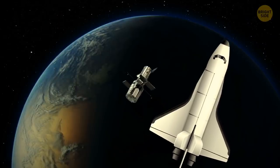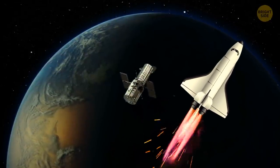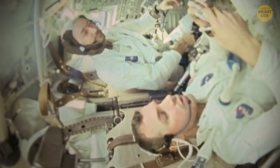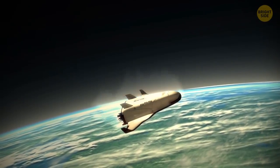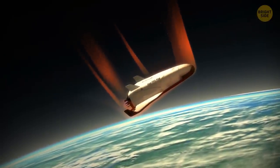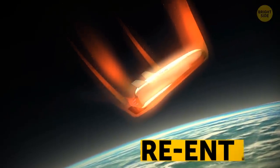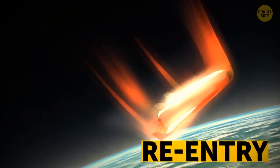The payload's been delivered, and it's time to get back to Earth. The orbital maneuvering system kicks back in. As the shuttle keeps moving backwards, the engines slow the orbiter down to the right speed for de-orbit and return to Earth. Now, our astronauts have a bit of a bumpy ride — this stage is called re-entry. The shuttle turns around and begins to enter the Earth's atmosphere.